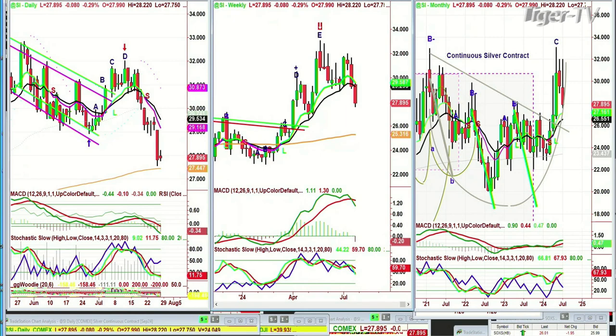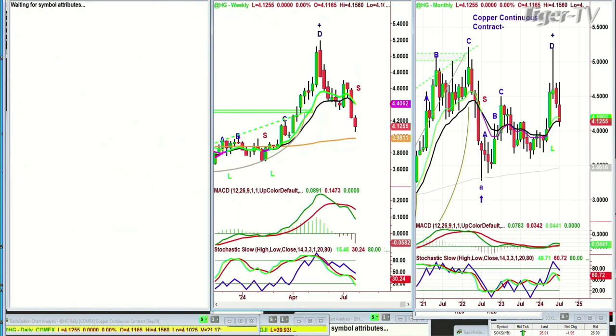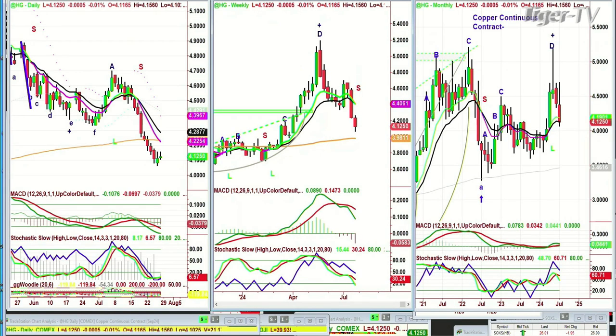Let's go to high-grade copper. Copper is down 0.005 at 4.12. That 200-period moving average of 4.22 — I would say that's a target next week for a bit of a bounce. We'll see. Basil Chapman, early edition, 8:14 a.m. I'll be back on Friday the 26th.